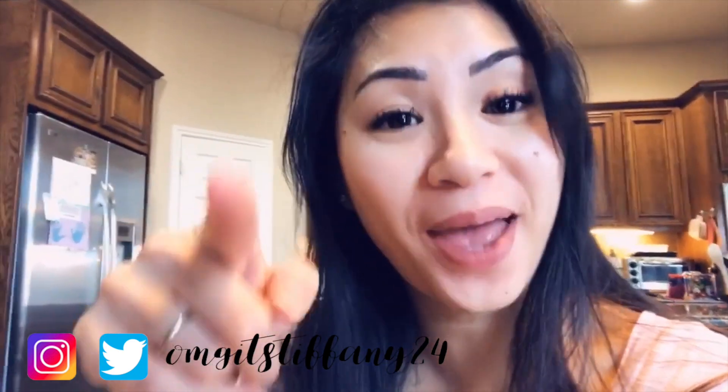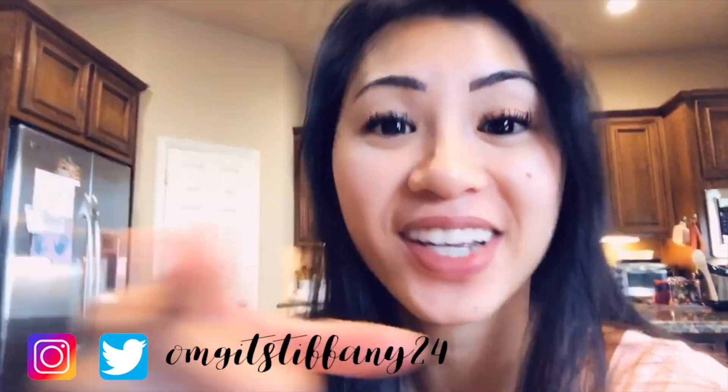Good morning, everyone! Welcome back to my channel. If you haven't already, go ahead and subscribe to my channel — it's right down below. And please don't forget to click that notification bell. That way, every time I upload a video, you'll definitely be notified.